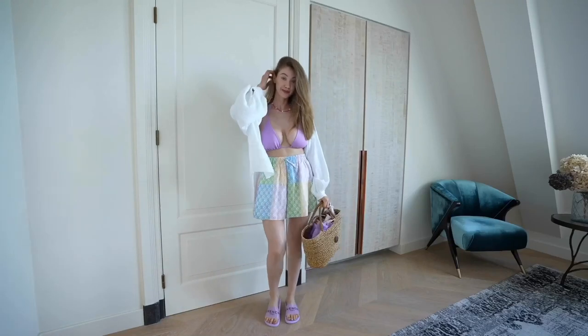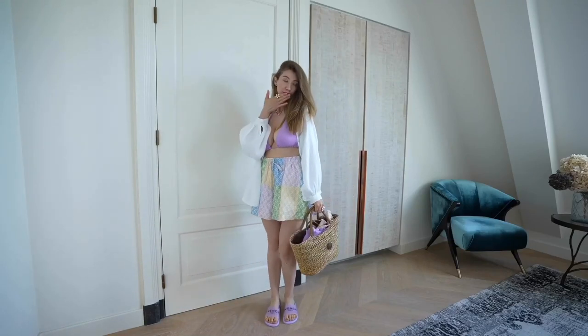Hello friends, welcome to a new episode of bikini and lingerie review. The purpose of this channel is to help you in selecting the best bikini or lingerie for you or for your partner, based on the design, material used, and comfort.